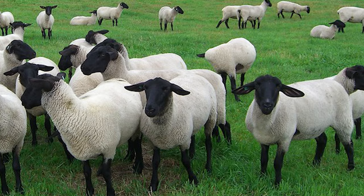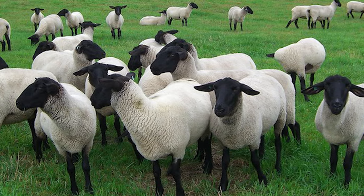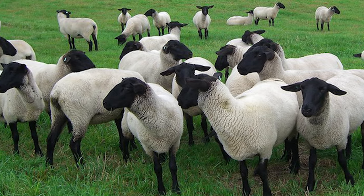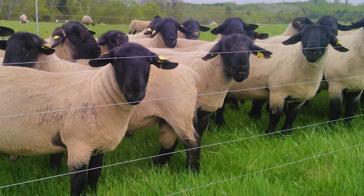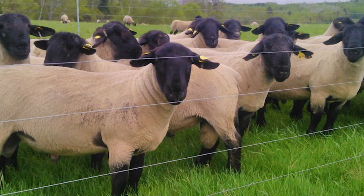Suffolks are prolific, early maturing sheep which produce excellent carcasses. They are energetic and alert, with excellent stamina and quality.